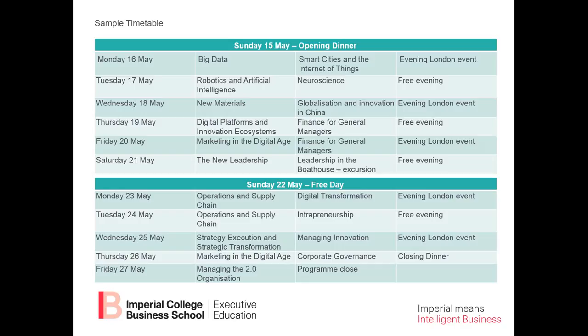Marketing in the digital age covers how digitization and new media are changing the nature of marketing. On Saturday, we will look at new leadership — leadership in the new economy, flatter organizations related to digitization and the internet. We can no longer rely on command and control, so how are we going to lead — particularly with millennials who don't want to be told what to do? In the afternoon, we're bringing a world champion in rowing who will talk about how to be a leader, and we will go to a boathouse to see how that actually works.